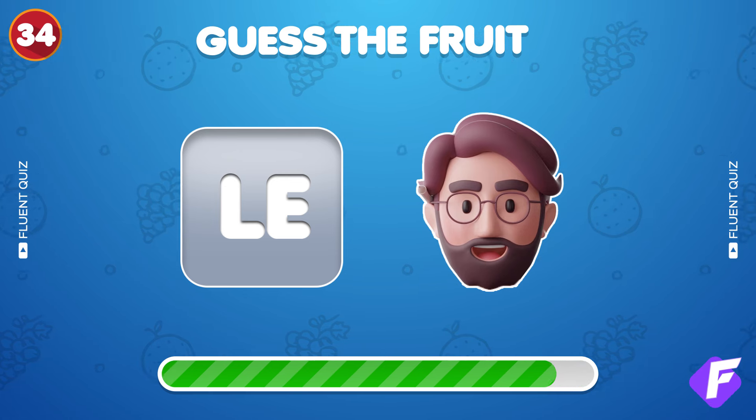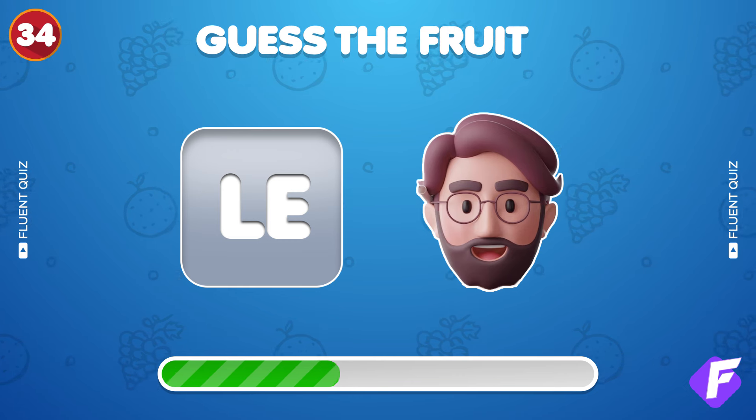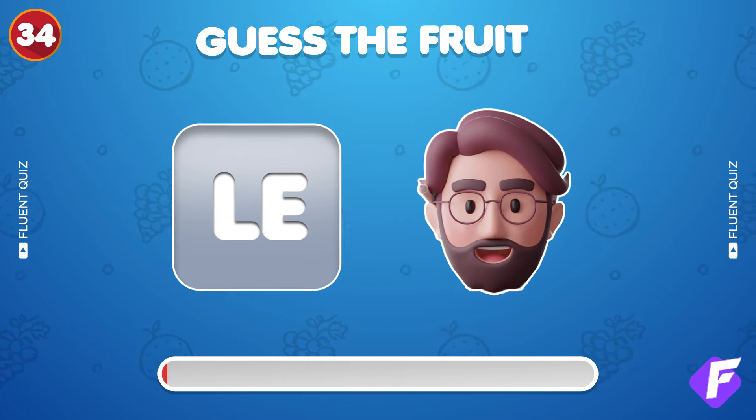Double emoji, double fun. What's this one? It's lemon.